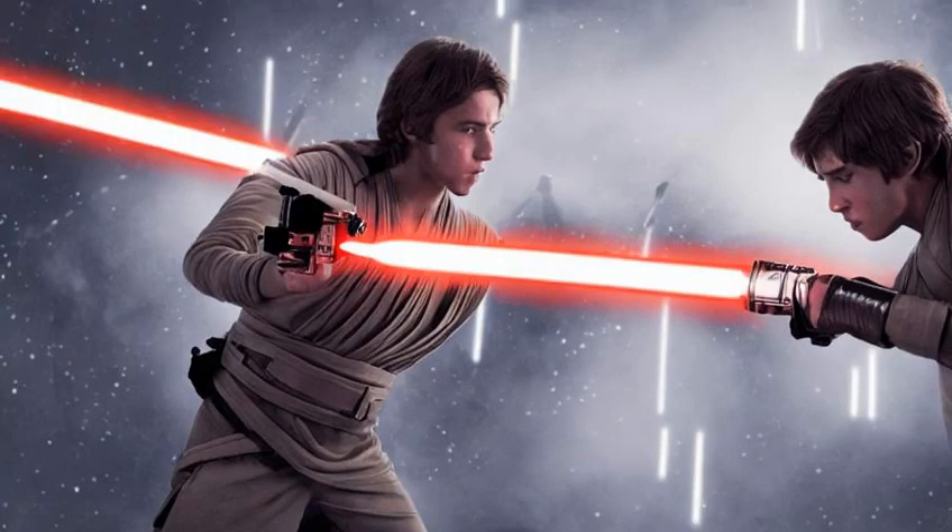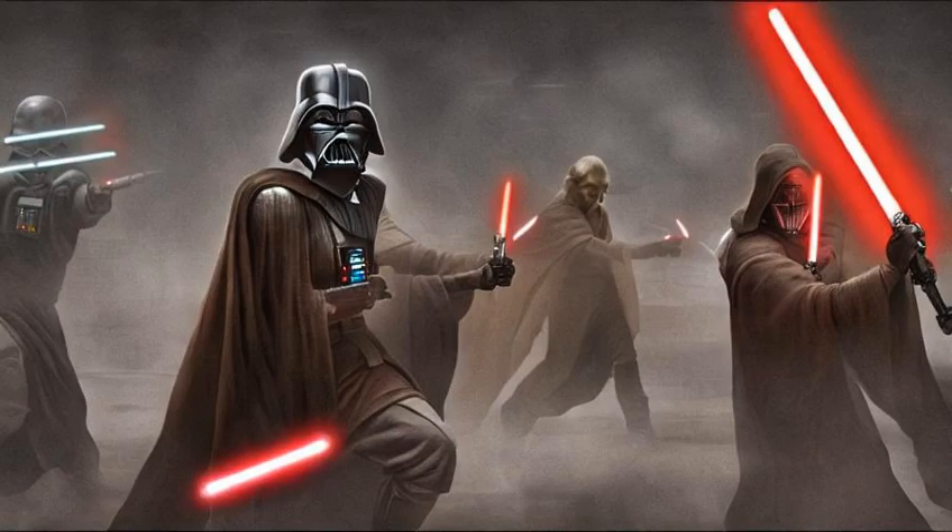Lightsaber combat occurred when two or more opponents using lightsabers, or at least one of the combatants used a lightsaber while the other used a different bladed weapon, engaged in a duel. Such opponents were often, though not always, Sith and Jedi.